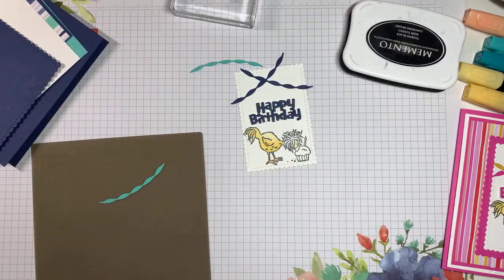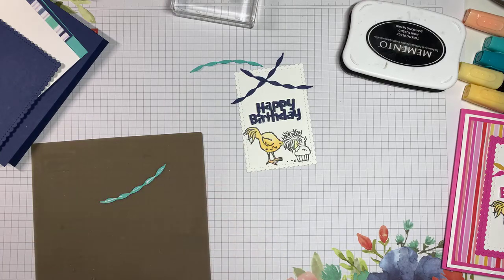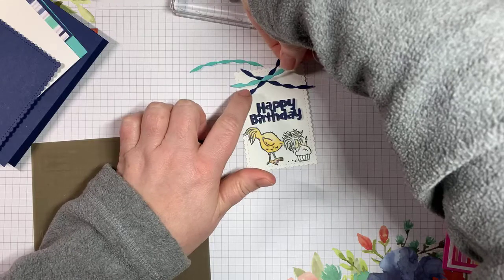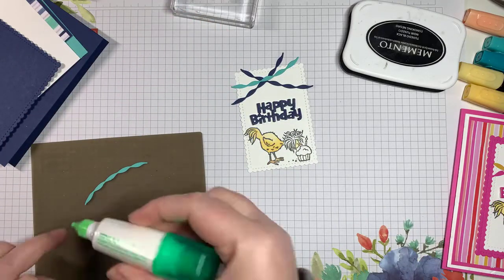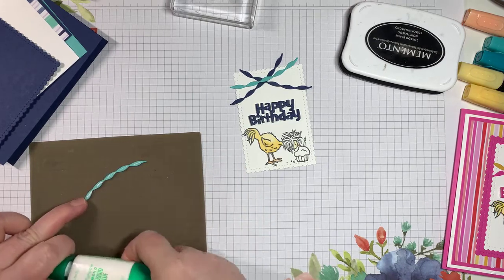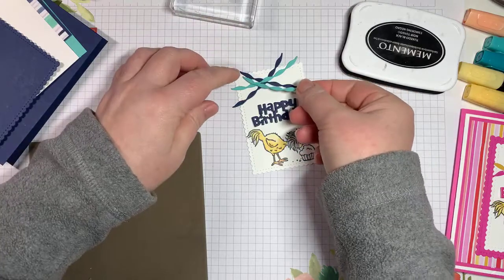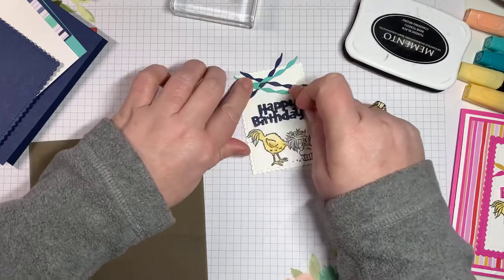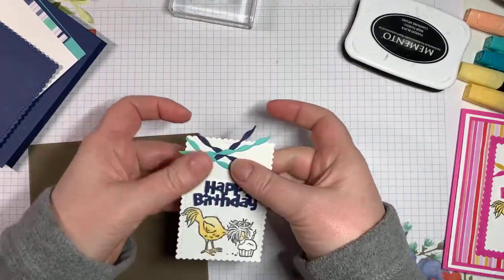I've moved them slightly from my original placement, but here we go. These chicks are just so happy and they work for any age. I'm doing a Hey Birthday Chick card class — it's free with a $60 order, or if you purchase one of the bundles from me. Registration ends March 14th. You get kits to make four cards mailed to you, though you do have to be in Canada.